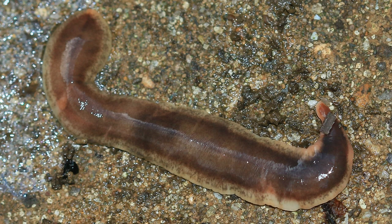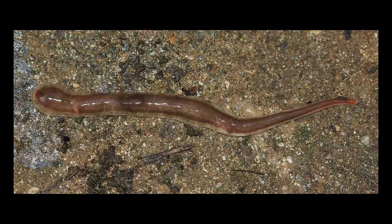They're not like earthworms — they're flat, they're slimy, and can leave a trail almost like a slug does. They are dark brown, almost purplish in colour, and they have a sort of beigey edge around them and a beigey stomach.